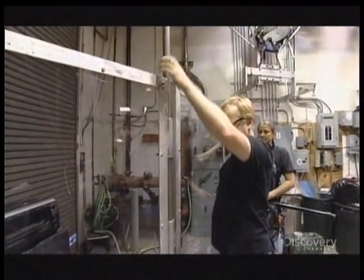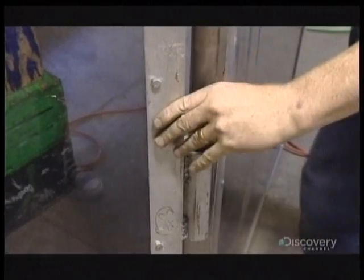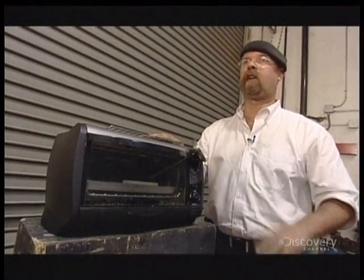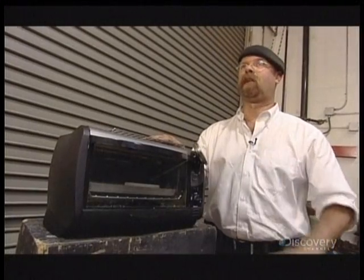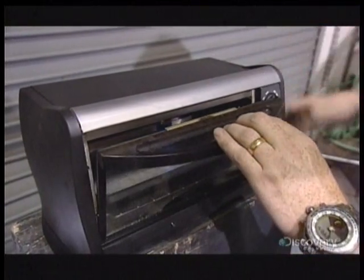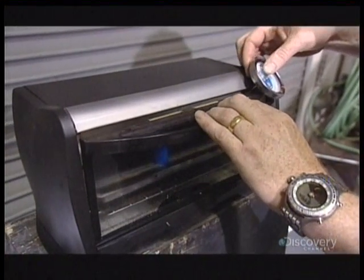Dashes of cars actually get surprisingly hot — up around 180 degrees, give or take. So we should be able to set this at that temperature, put a lighter in there, and see what happens. In goes the passenger. Now it's another stupifyingly boring Mythbusters wait fest.